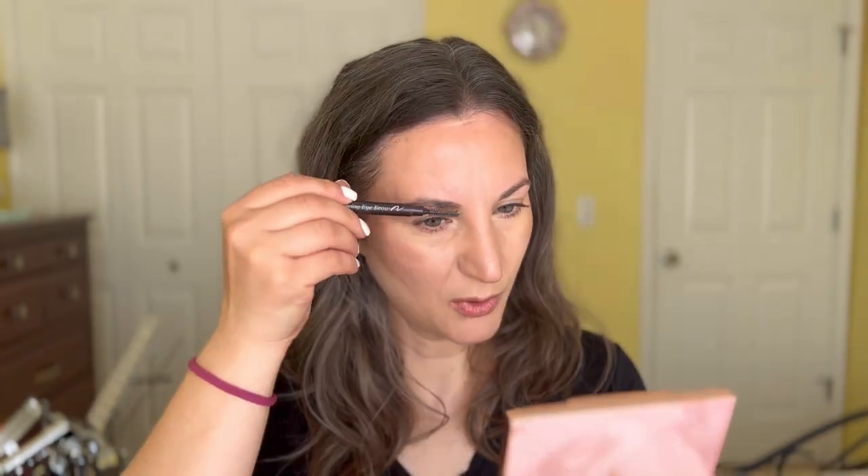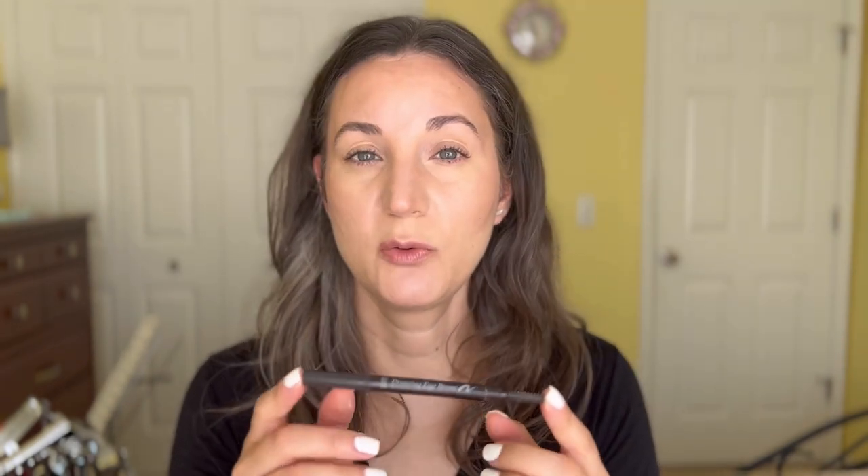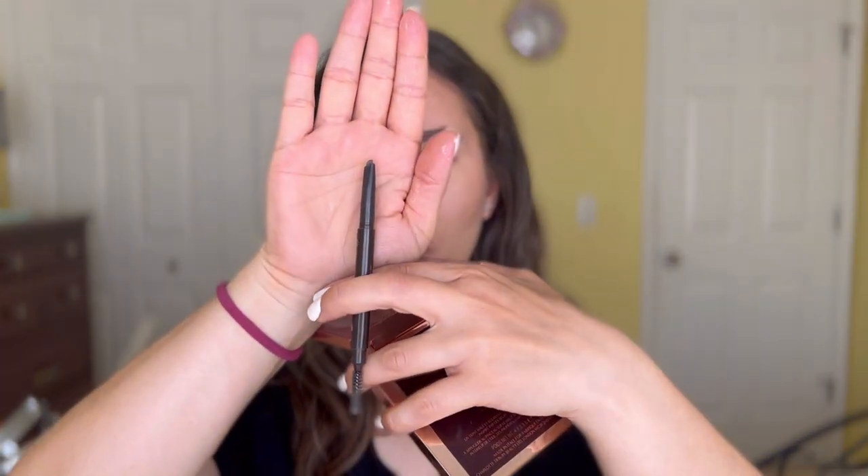Now for eyebrows - I always clean up first because sometimes there's powder or sunscreen there. I brush them to see what I'm working with. My current favorite is the Etude House Drawing Eyebrow pencil. I like it because it's easy to use, it has a spoolie on the side so I don't need to look for a different one, and it's a mechanical pencil so it's always skinny - no sharpening needed. I've used it for so long but I'm not mad at it.